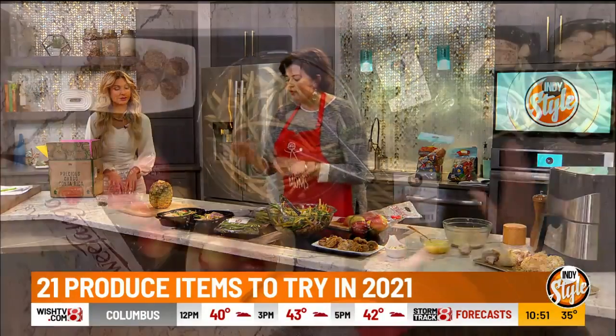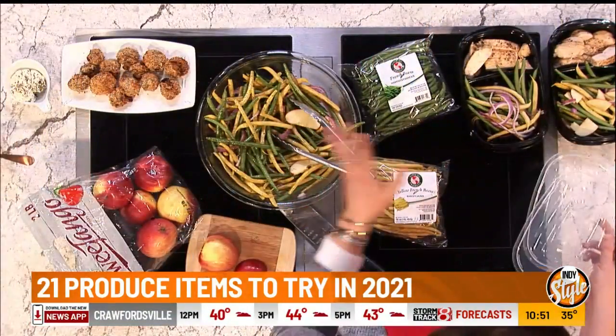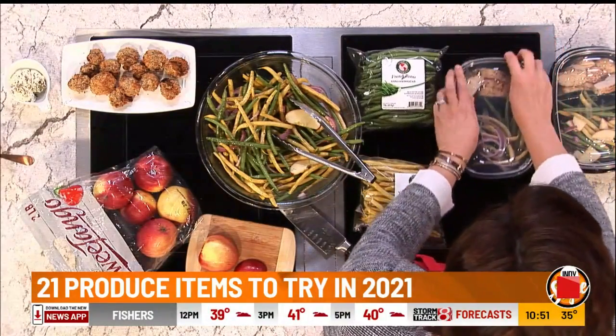A lot of people want to start food prepping in the new year, so they're looking for good stuff. Food prep is in this recipe. You guys head to our Facebook page — the whole recipe is there. And then you can add a favorite protein.